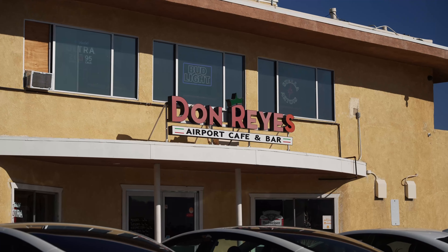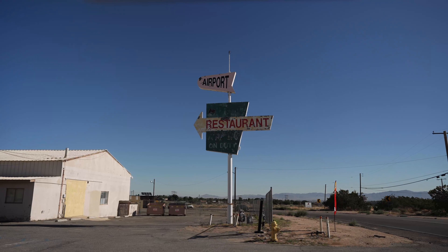We just got here to Don Reyes Airport Cafe in Hesperia, California, and let's go try some food.